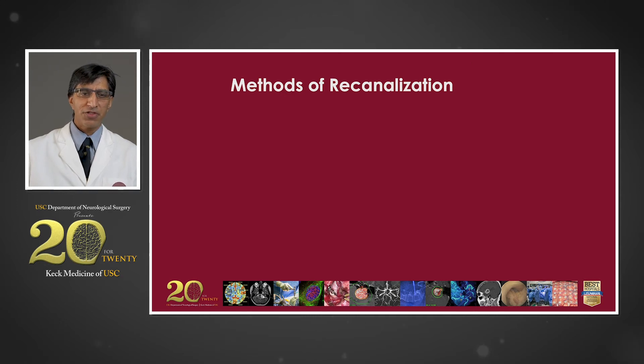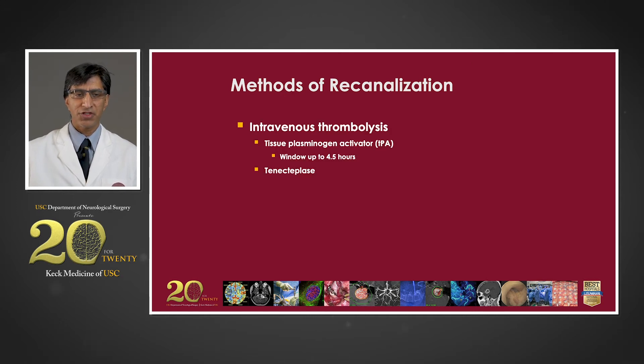There are principally two methods of recanalization. One is to administer an intravenous drug that breaks up the clot. In the United States, we typically use tissue plasminogen activator, or TPA, and the window for giving that medicine is up to 4.5 hours after the onset of the stroke. There's also another thrombolytic agent gaining more popularity called tenecteplase.